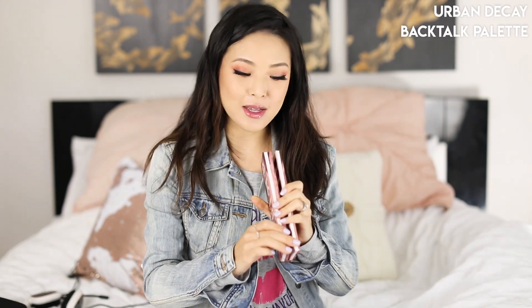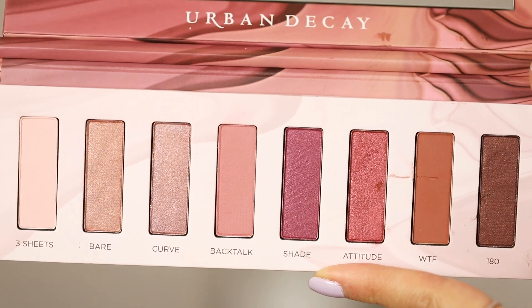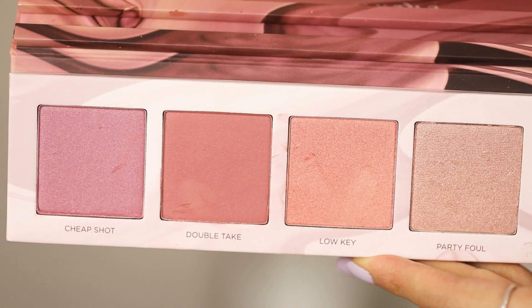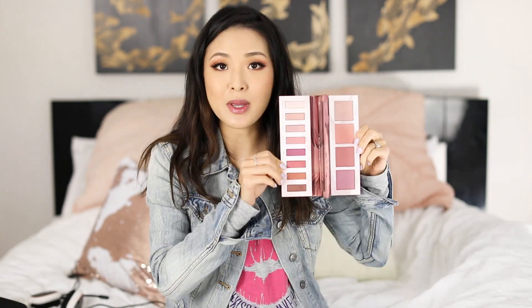I'm going to start off with one that might be slightly controversial. When I was looking at the reviews on Sephora it isn't super high, which is surprising because this palette is from Urban Decay and they usually knock it out of the park with eyeshadows. This is called the Back Talk palette — it has two different sections: your typical Urban Decay style eyeshadow palette, and on the other side there are blushes and a highlighter. There's also a mirror that fits in the middle.